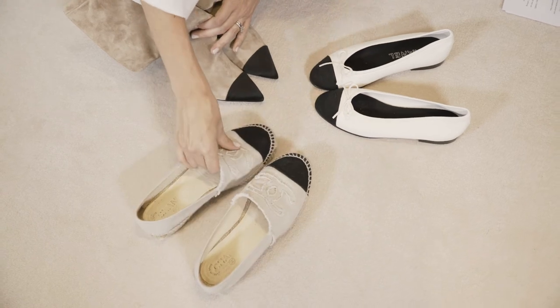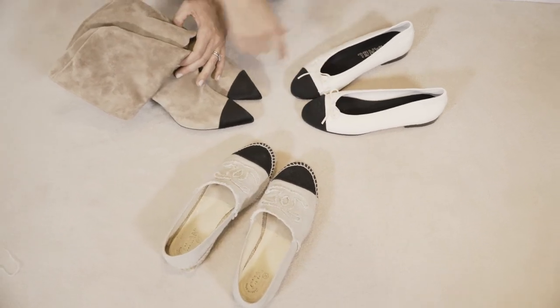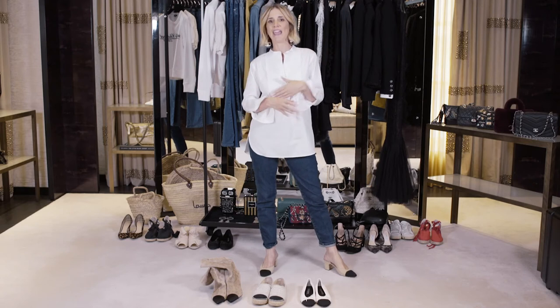Just like the little black dress and the iconic 2.55 bag, any product from Chanel is reinvented on a seasonal basis. Nowadays, under the artistic direction of Karl Lagerfeld, the two-tone shoe has taken on infinite variations.